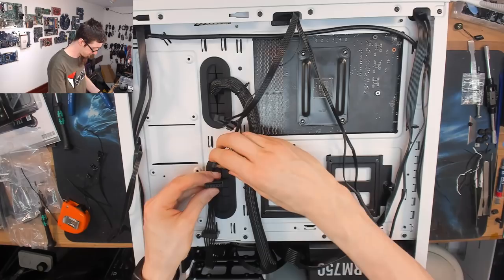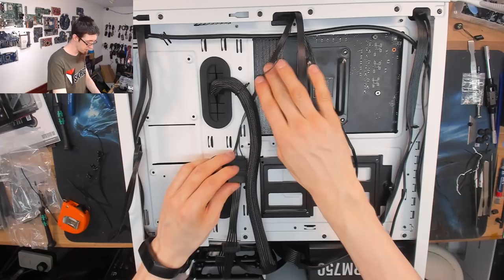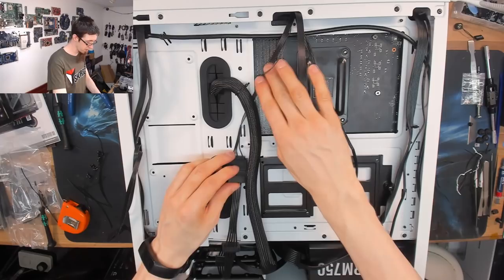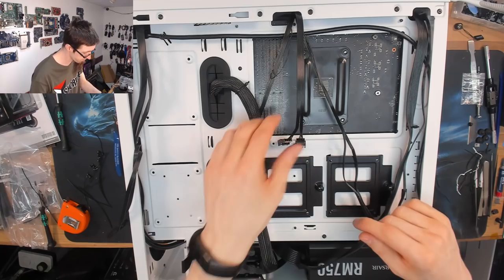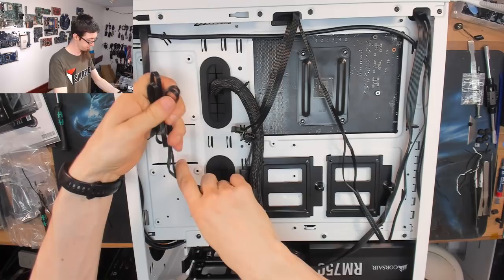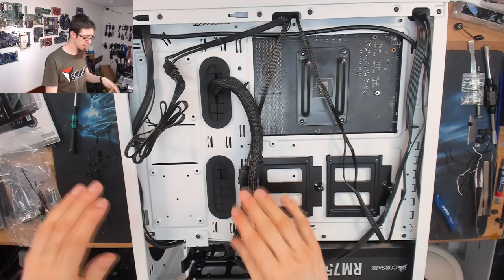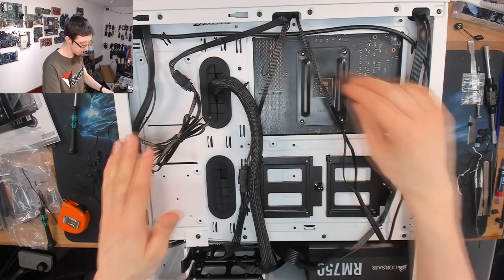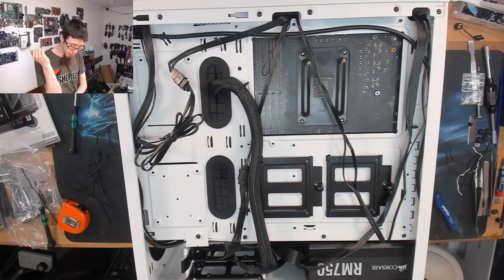We now have a SATA power connector to contend with right in the middle of the case — it's a good thing I put in that SATA power chain earlier; I genuinely forgot we were going to need it for the H100i. I'll plug that in and run it under the ATX cable and put a zip tie in to hold it in place. We still have spare SATA for a hard drive if needed. All the power cables are in place — everything is looking fairly tidy around the back, which means it will be fairly easy to maintain this machine later on.